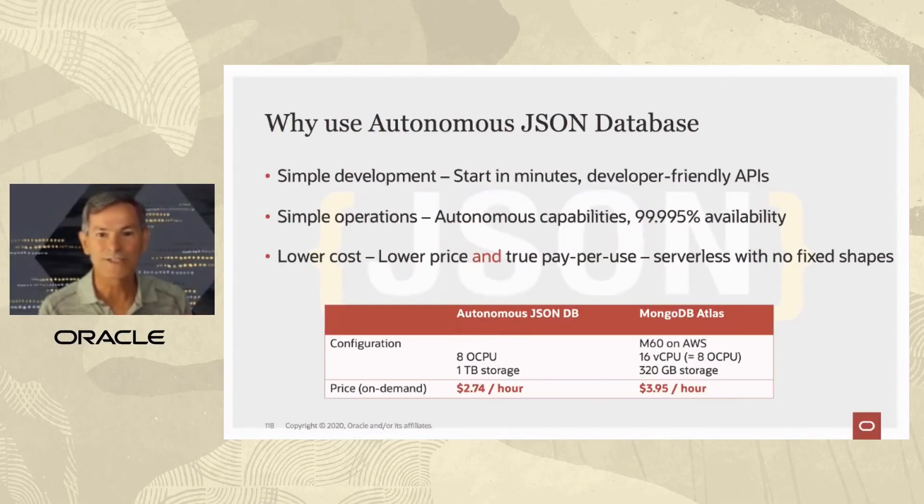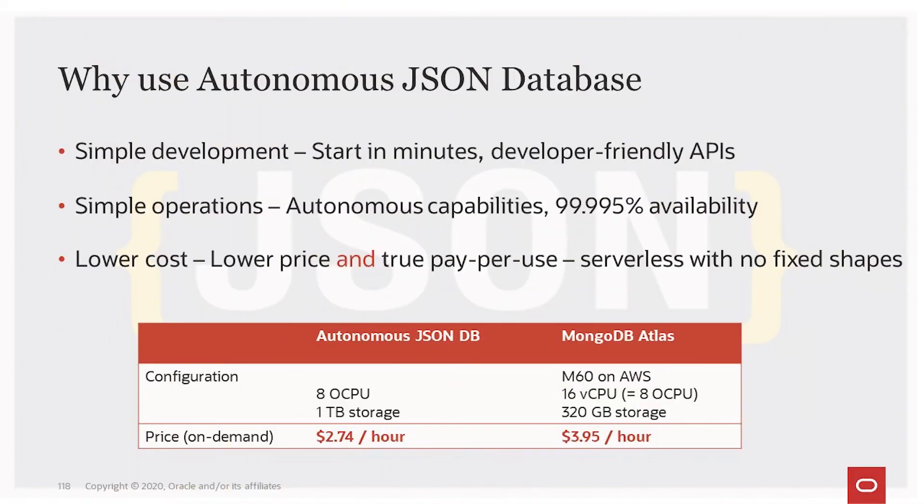Why would you use autonomous JSON database? There are many reasons, but a few are that it's very simple to develop — you can start in minutes with our developer-friendly APIs. It's very simple to operate, and it provides all the autonomous database capabilities, including super high availability.